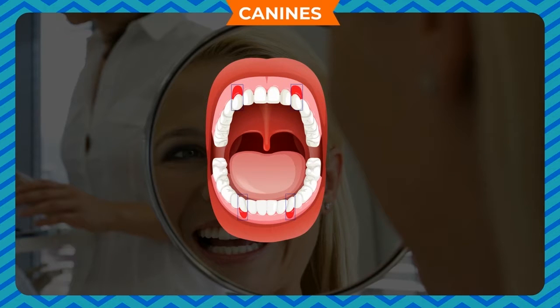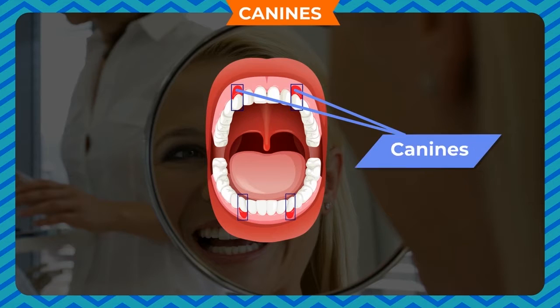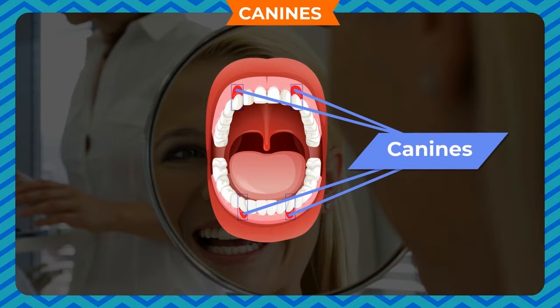Canines. We have 4 pointed and sharp teeth next to the incisors — 2 in the upper jaw and 2 in the lower jaw. We tear our food with the help of canines. They are called tearing teeth.